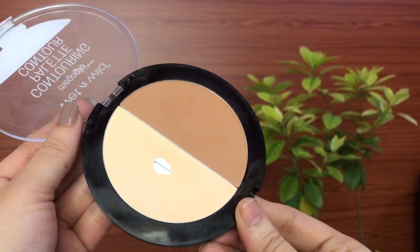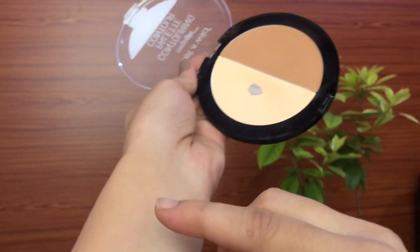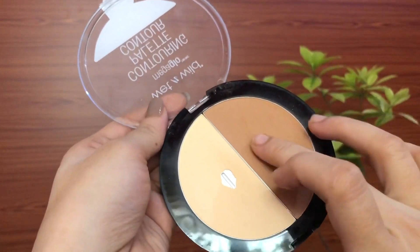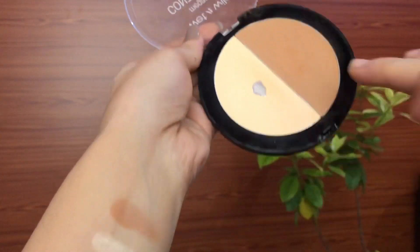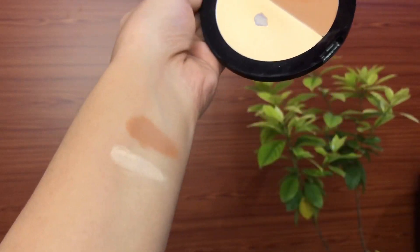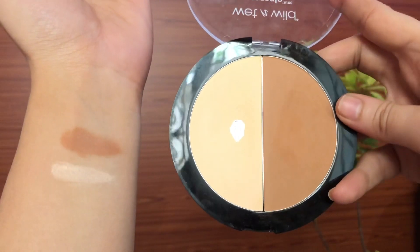It gives a soft matte finish to your skin. The yellow shade is very good for highlighting, and the contour shade has a lot of warm undertones so I use it as a bronzer — it looks so beautiful on the skin. It gives a little bit of warmth without making it look too flat, and since I'm not very comfortable with contouring, I really like it.